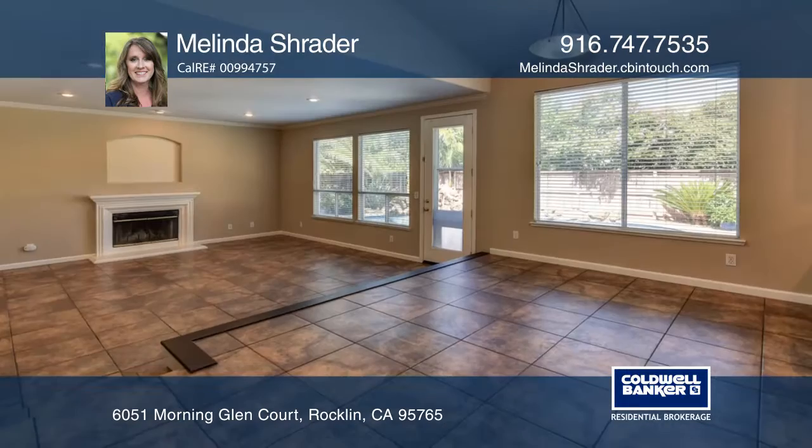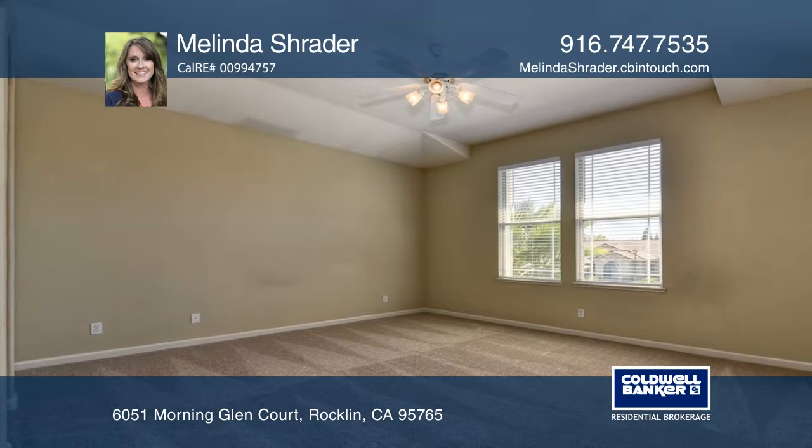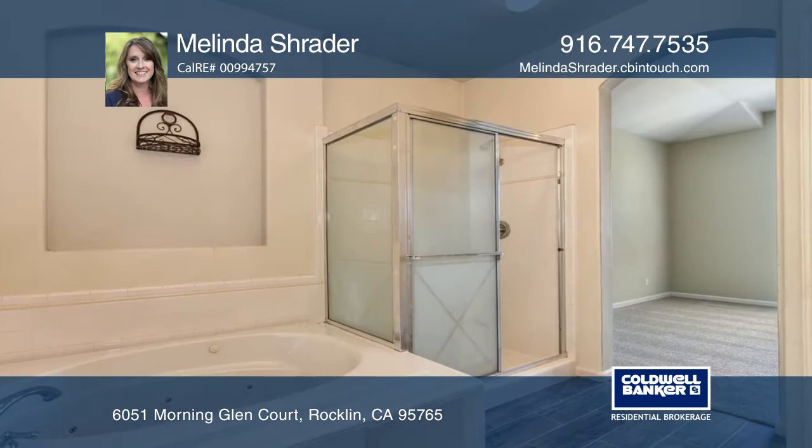The kitchen has been updated and is open to the family room with a fireplace. The master suite offers a walk-in closet and has a beautifully appointed bathroom.